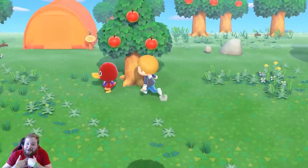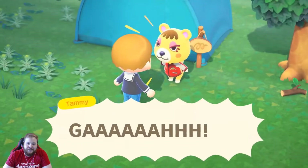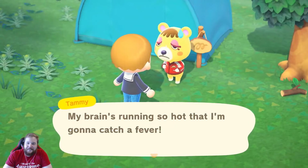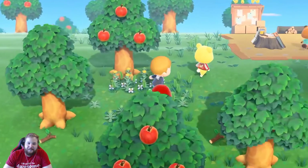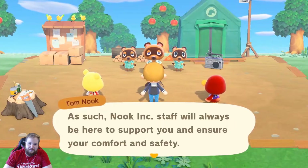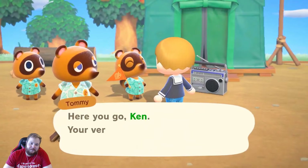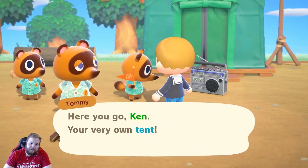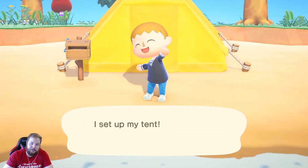I didn't know what they were going to show today — I'm not an insider. It may be a deserted island, but the Resident Services building at its center is here to support your needs, so there's nothing to worry about. For starters, we'll provide you with a tent. Here's a tent — go, go live.